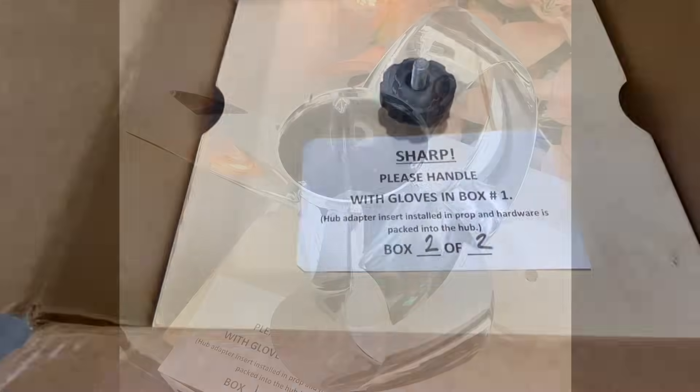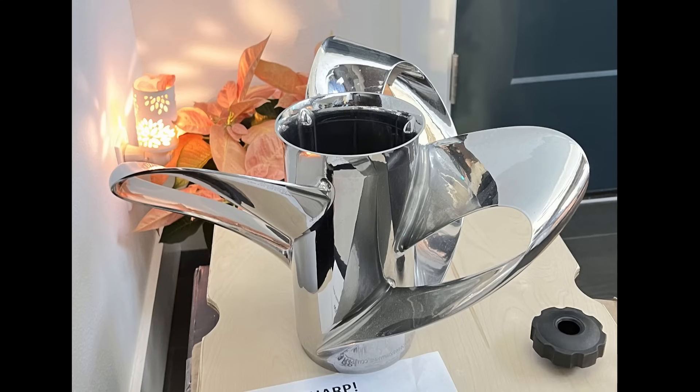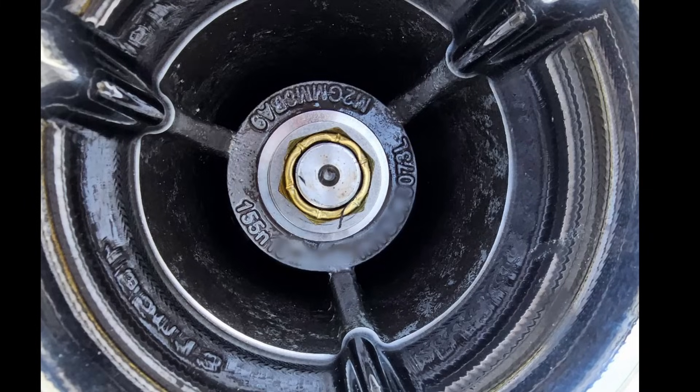After four weeks of waiting, we finally got our Shero propellers delivered. Inside the box, the prop was secured by plywood panels with a packing list. We have a dual engine, so it came with one for the left and one for the right. You can see it labeled inside on the serial numbers.